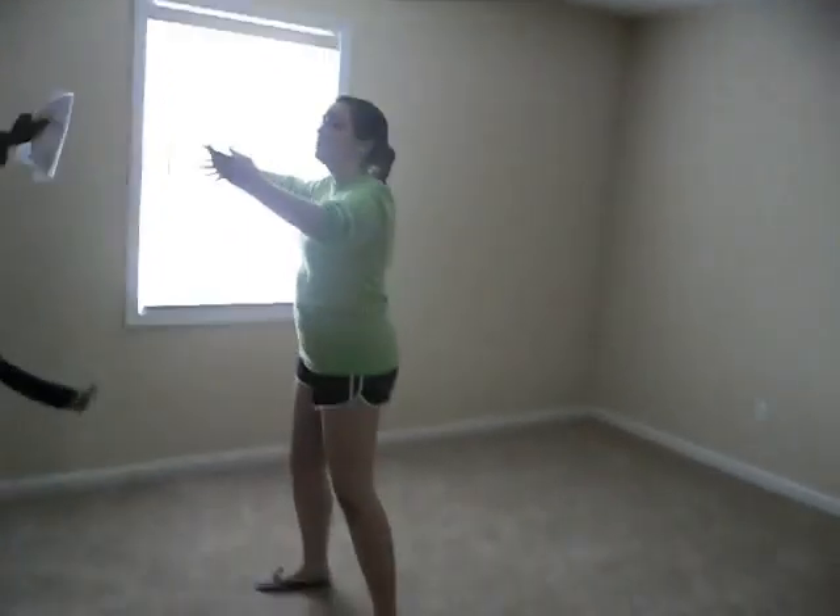And the butt. And the big one. This will be my room. This bedroom is glorious.